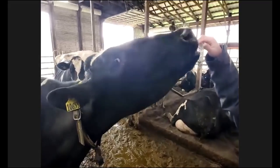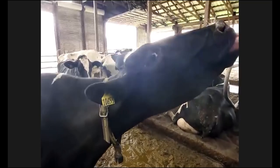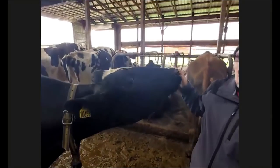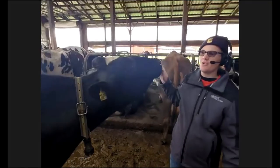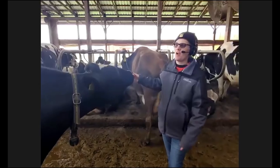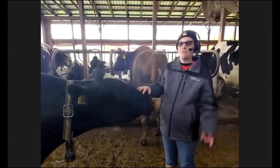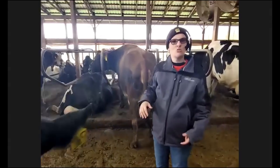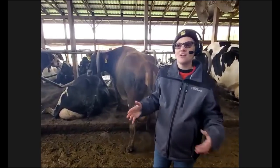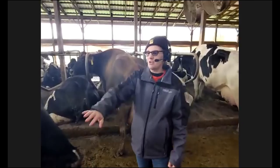Do cows ever run around? Yes, they do. When they go to the parlor is a nice time for them to run — they'll run right up to it. The younger cows run a lot more than the older cows; the older ones just walk. Some of our really old ladies we make sure to put closer to the parlor so they don't have to walk quite as far, while the young cows who like to run get put a little bit further away.